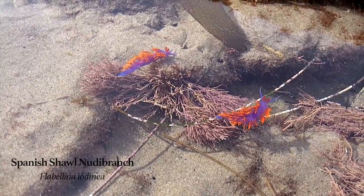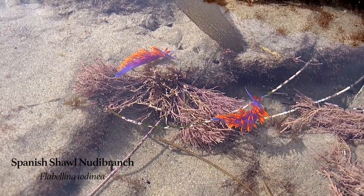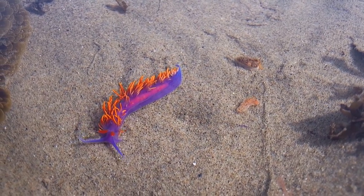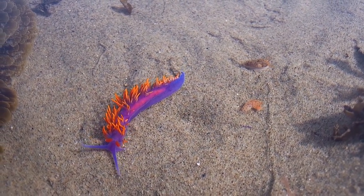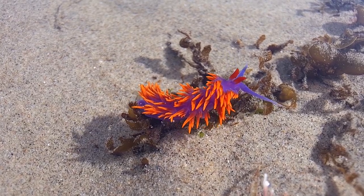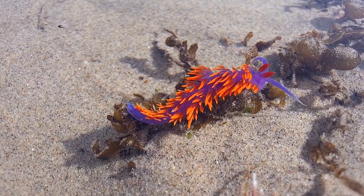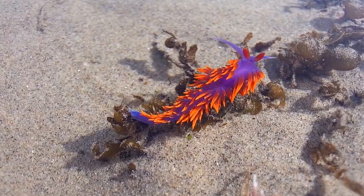It's pretty hard to miss Spanish shawl nudibranchs in the tide pools of Malibu. These guys are one of the bigger nudibranchs in Southern California waters, growing to almost 3 inches in length. The colors are simply out of this world — a bright purple-bluish body, golden cerata, and maroon rhinophores make it look like something out of a rave rather than an ocean.